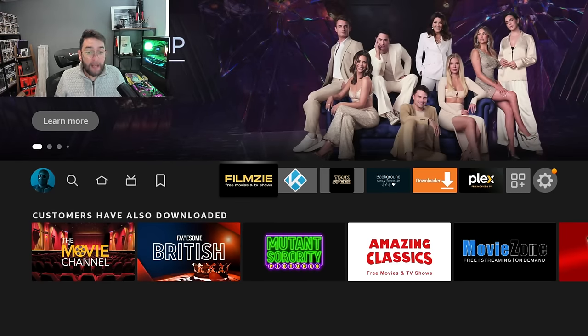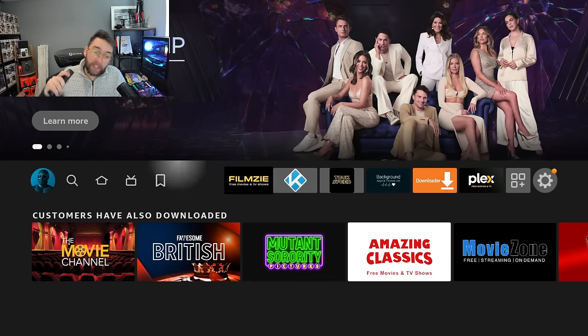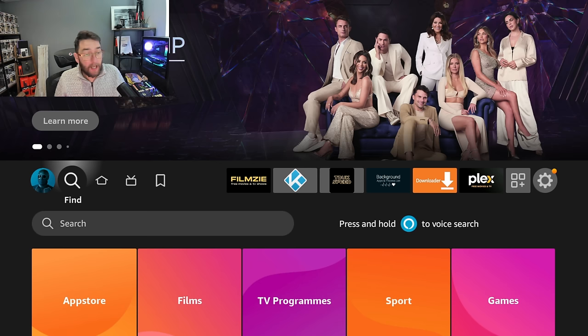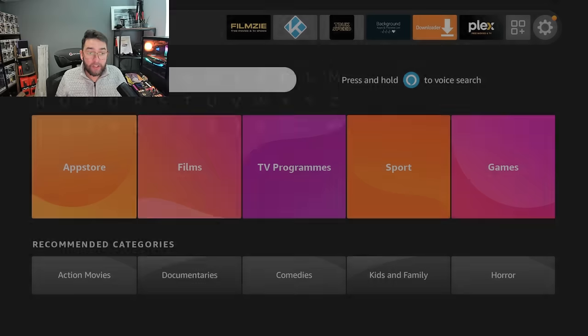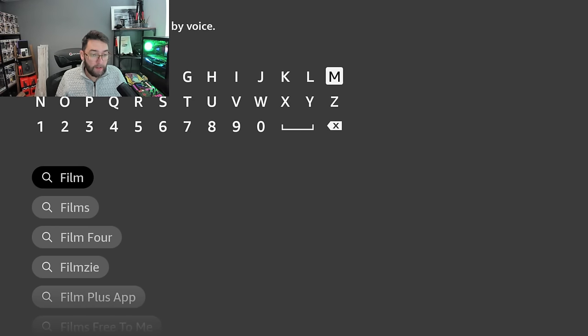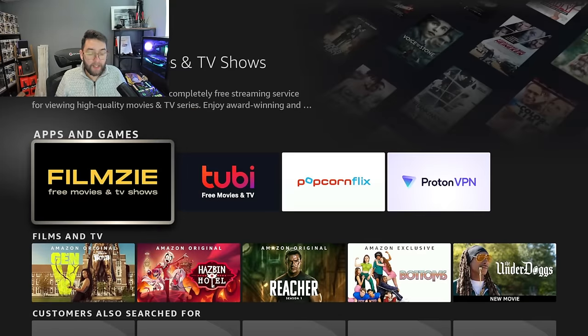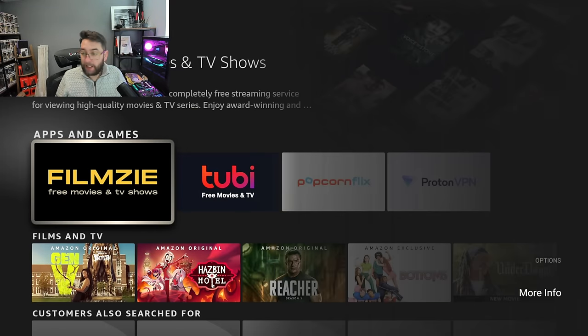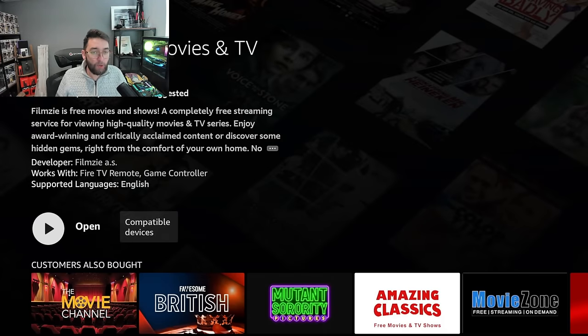How do we get this app? This app is called Filmzy — Filmzy. The good news is it's in your Firestore and your Google Play Store, so that helps us know it's an official app. If you go to search, you can type in Filmzy and you'll see it come up. Click it and there it is — you can install it. There's more info on the app there as well.